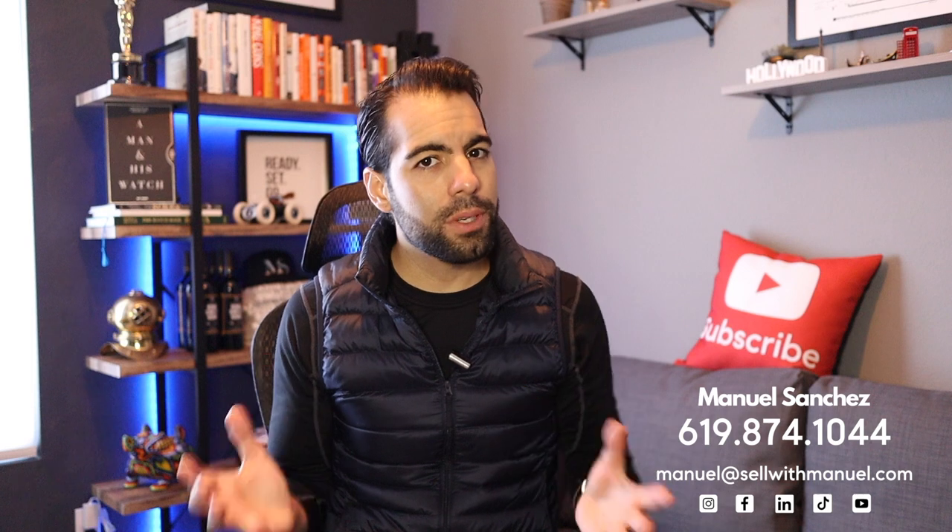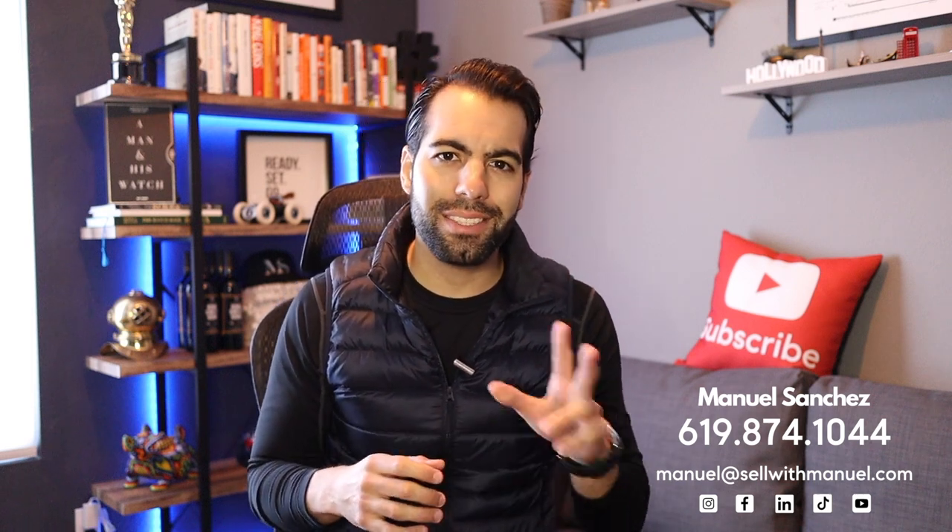If you want to accurately determine your home's value, please feel free to contact me. I'm the easiest guy to get a hold of. Thanks for watching, and I'll see you guys in the next one.